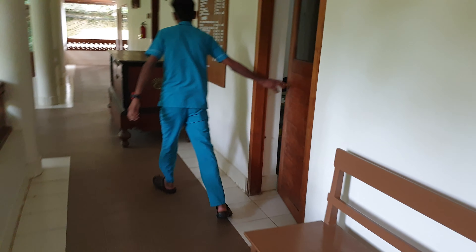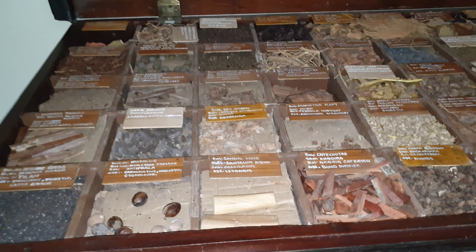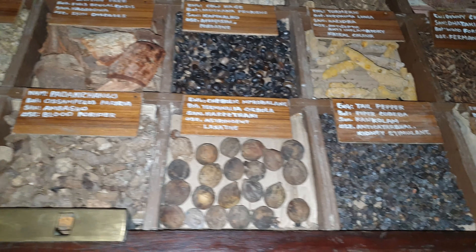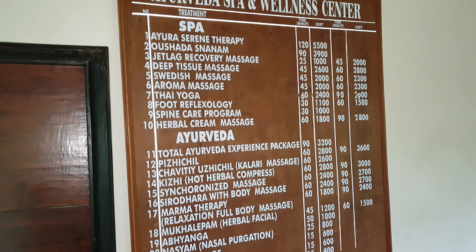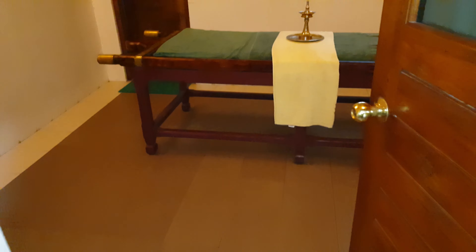Now we are proceeding towards the Ayurvedic spa center. These are the Ayurvedic medicines — you can see how wonderfully they have been placed here, and the names of all the medicines have been displayed over the boxes.